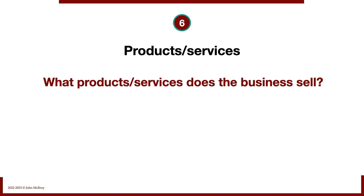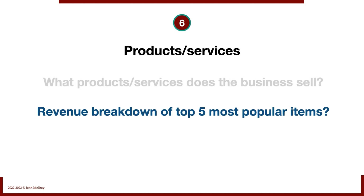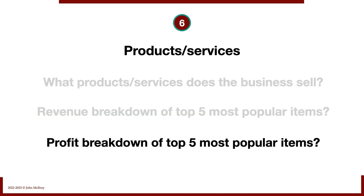Products and services: what products or services does the business sell? We want a revenue breakdown of the top five most popular items, and a profit breakdown of the top five most popular items as well. It's not unusual for a small percentage of products to generate a large percentage of the profit — we want to know if that's the case in our target business.